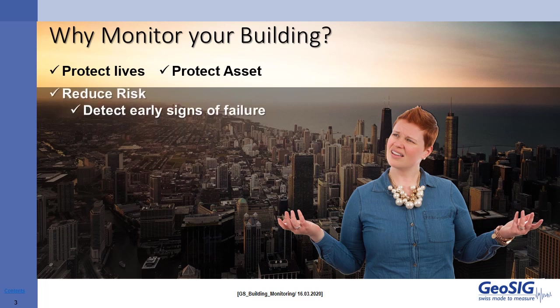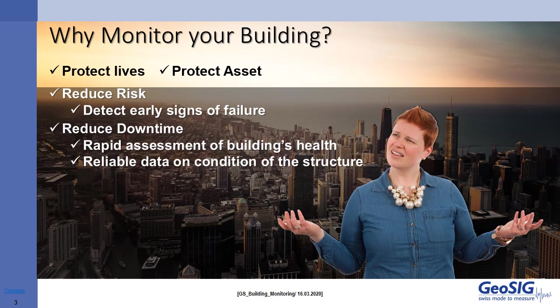In a nutshell, we are reducing risk by detecting early signs of failure. We can reduce the downtime with the information we get from monitoring, and we can make a rapid assessment of the building's health. Such information is valuable — it can help us to understand the condition of the structure, and this can directly lead to a lower cost of ownership, making sure that we don't end up spending for major repairs when there are early signs that can alert us to take action much sooner.